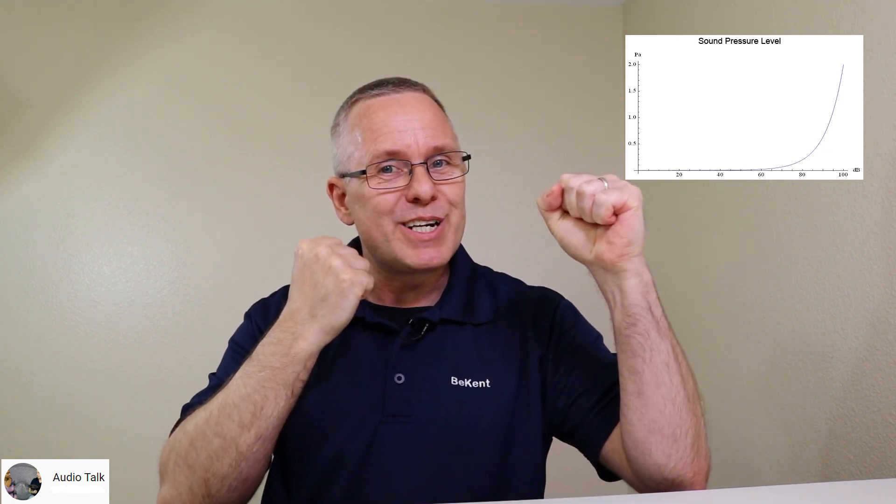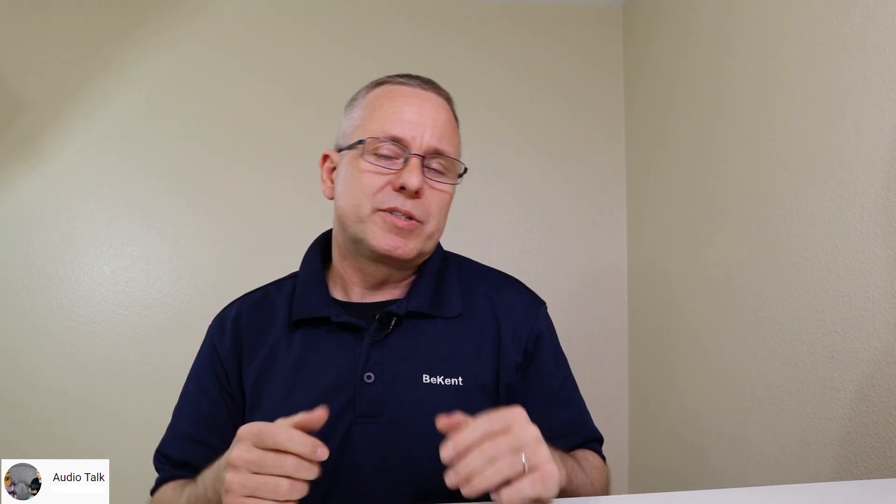So to get something really loud, you have to pick a real good fight with physics. But to give you an idea of how loud some things are, I brought in some examples.